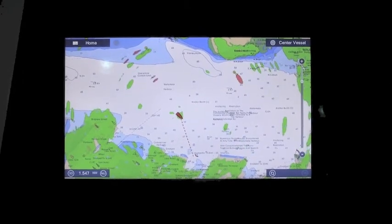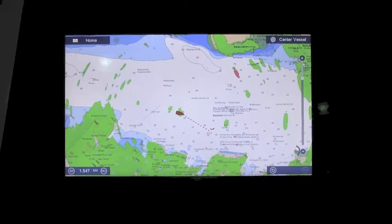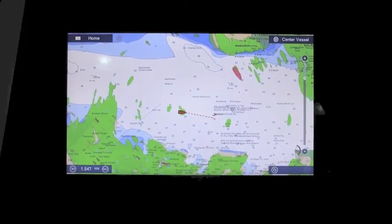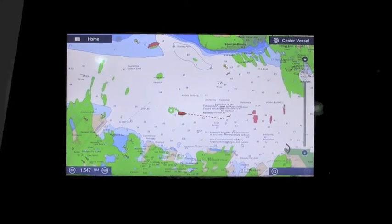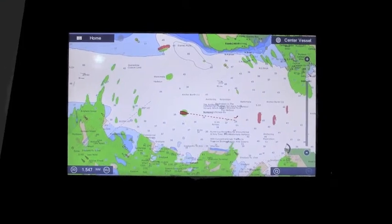That allows us to apply a technology we call ResBoost, or Resolution Booster, to the radar signal, creating very fine separation of targets. This radar also offers a dedicated bird mode as well as a rain mode.